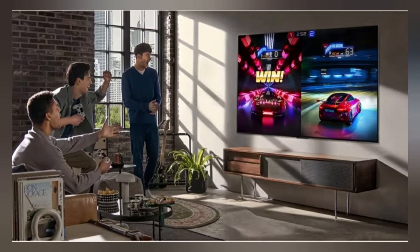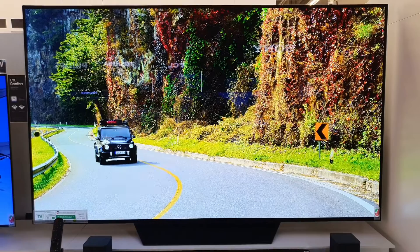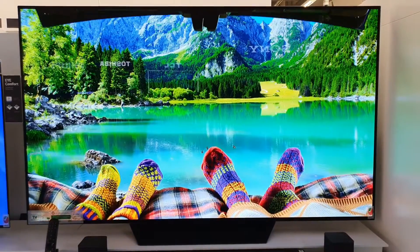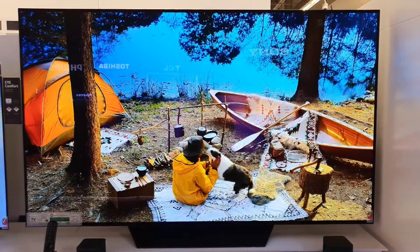Ultimate Gaming. Embark on epic gaming adventures and feel like a winner every time you play. A blazing-fast 0.1 milliseconds response time, NVIDIA G-Sync compatibility, AMD FreeSync Premium, and VRR support come together to create a clear, smooth picture that can't be rivaled, while the gamer-oriented UX and simple game streaming let you dive straight in and play on.